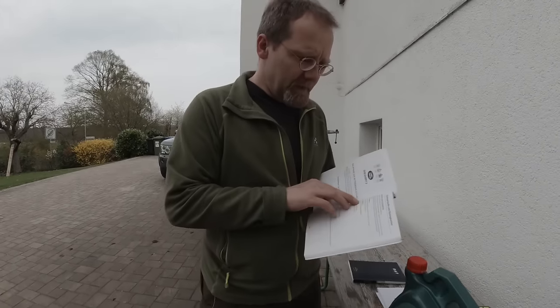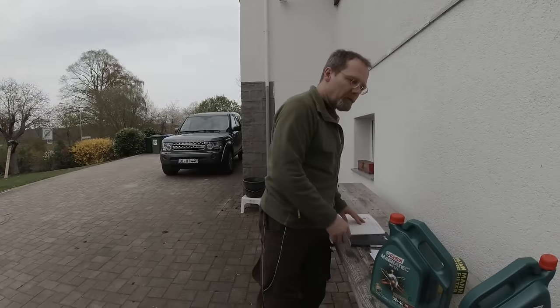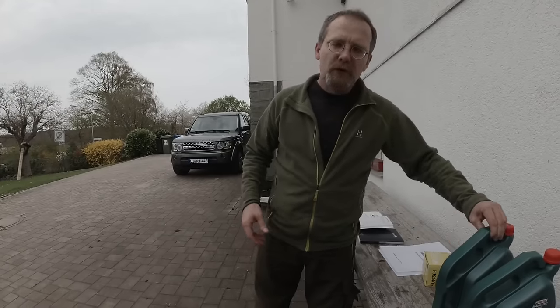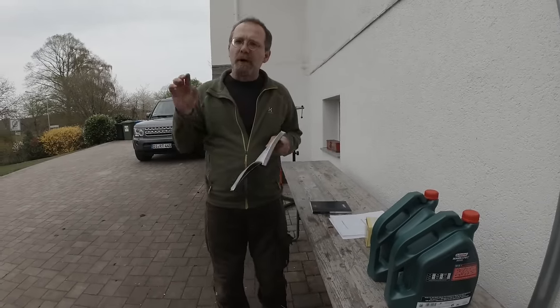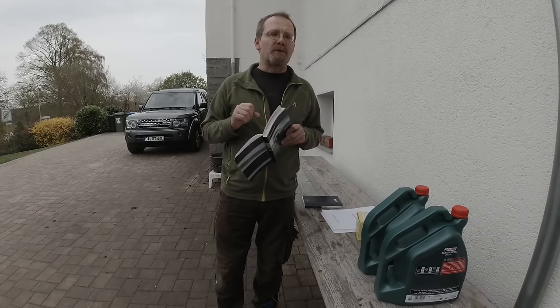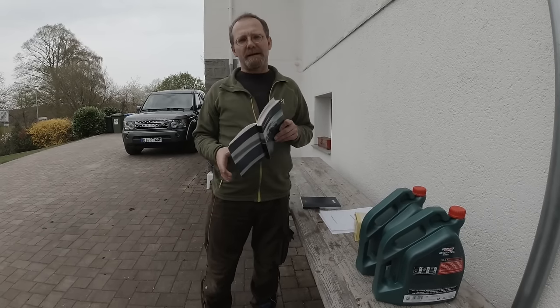The ACEA A5/B5 oil was invented after this car was built. When this car was built, ACEA B1 or B3 was the standard, and this is what Land Rover printed into their manual. When you read the small print on those oil finder websites, they all tell you to go by your owner's manual and not their website. So if an oil manufacturer doesn't have the product which belongs in your vehicle, they will not say so — they will give you whatever they think is the best out of their product lineup.